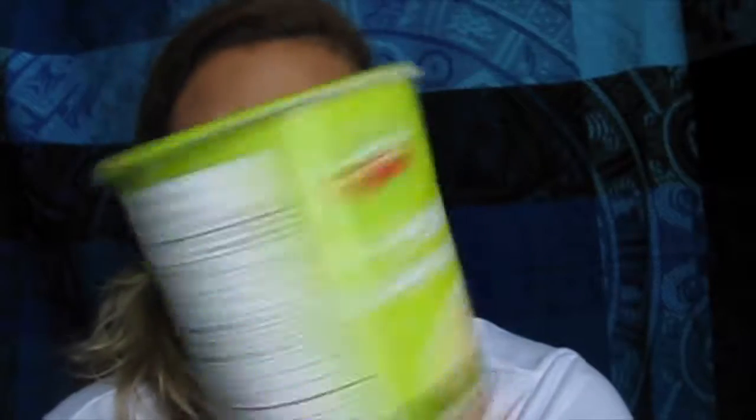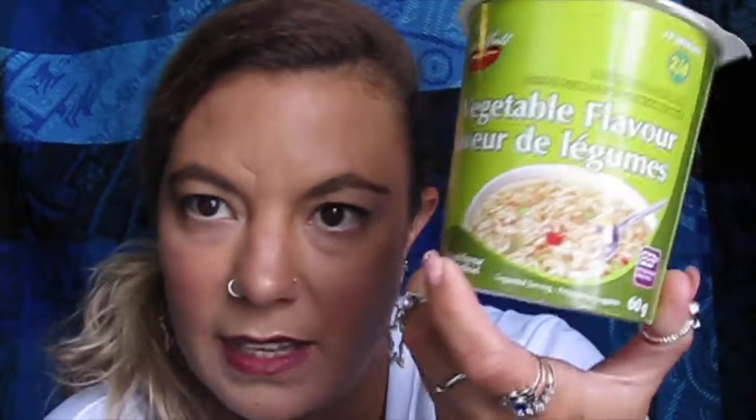Let's do the haul first. First off, I purchased this vegetable flavored instant noodle — kind of like Mr. Noodles but the dollar store version. I actually enjoy these; they're two for a dollar and really great for lunches at work. Very inexpensive.